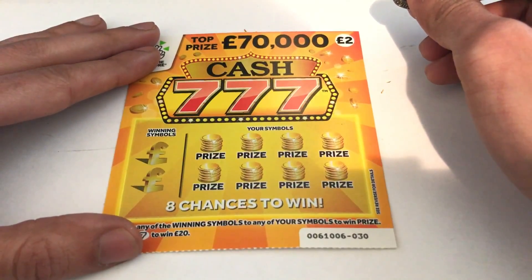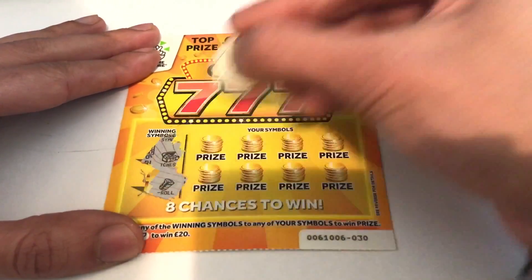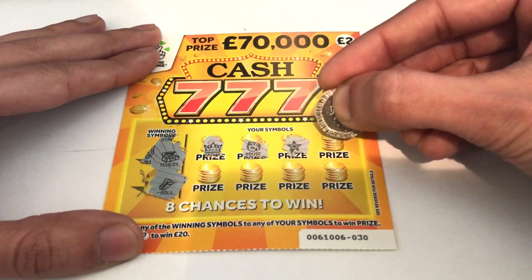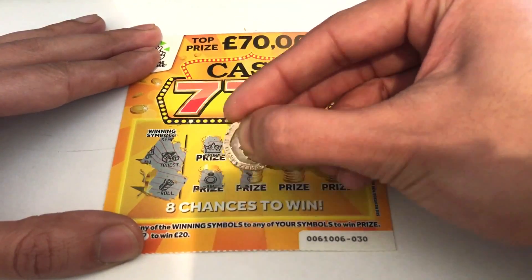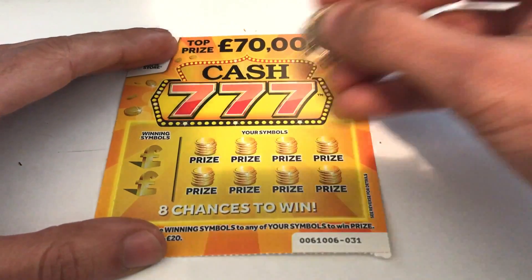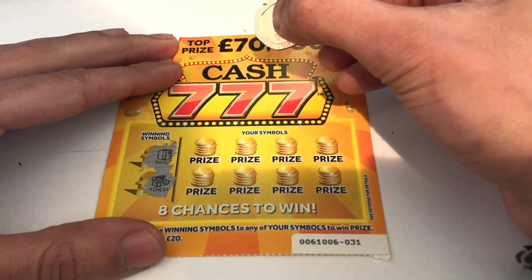It looks like these cards are just full of two pound wins. Two pounds is still better than nothing, but it would be nice to actually get something decent. Card eight — looking for a treasure chest and a roll. We have a crown, a house, a star, a diamond, ring, necklace, rainbow, and some gold. Nothing on that one. Two more left — card 31, looking for a vault and a treasure chest.